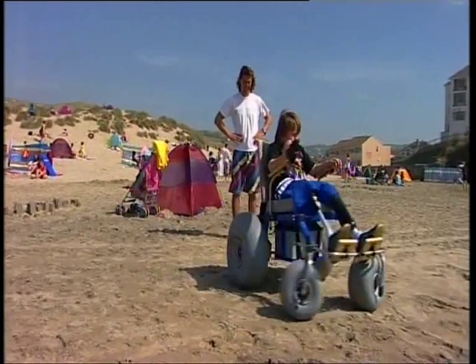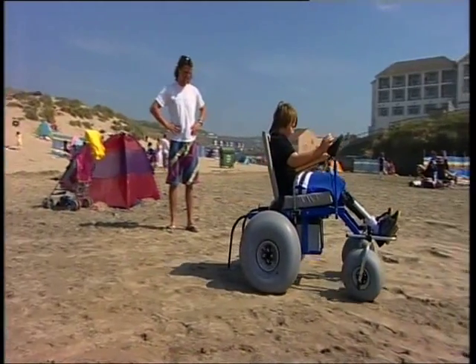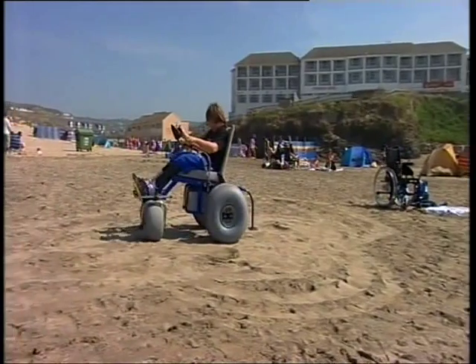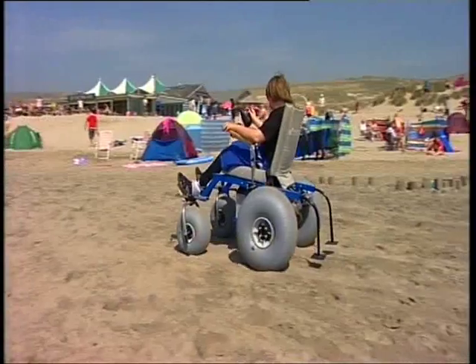The wheelchair has been bought by a kite-surfing company with the help of Disability Cornwall. It had to be shipped over from America. The company runs courses for disabled people who want to take part in adventure sports.